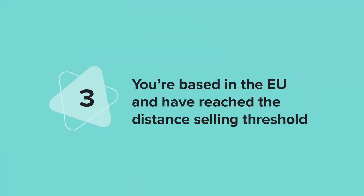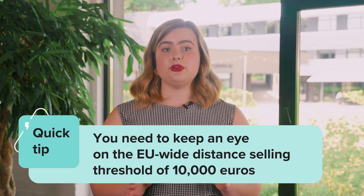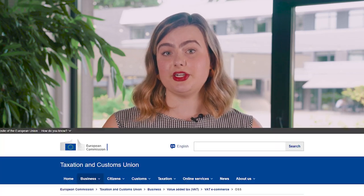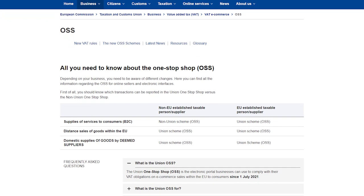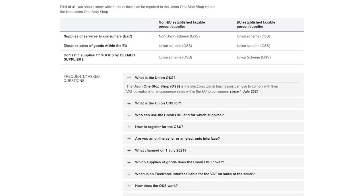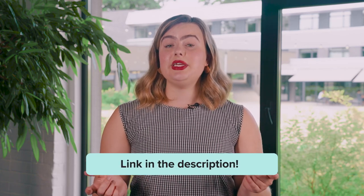Scenario three: you're based in the EU and have reached the distance selling threshold. You need to keep an eye on the distance selling threshold. Just like each EU country has its domestic sales threshold, there is also an EU-wide threshold of distance selling, which is €10,000. Once your sales reach the distance selling threshold in Europe, you can register in the Union OSS to declare and pay VAT for all supplies of goods and services in a single electronic quarterly return. The Union One Stop Shop is the electronic portal businesses can use to comply with their VAT obligations on e-commerce sales within the EU. To find out more about what OSS is, check out this resource — find the link to it in the description.